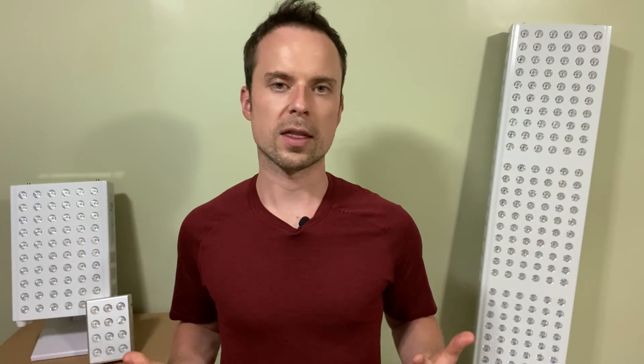I hope that helps and makes sense. That's just a quick overview of how red light therapy can help promote hair health, hair vitality, and help you stave off hair thinning and hair loss.